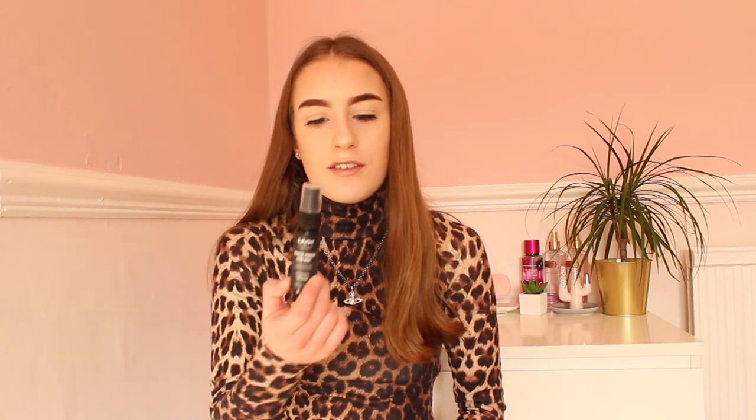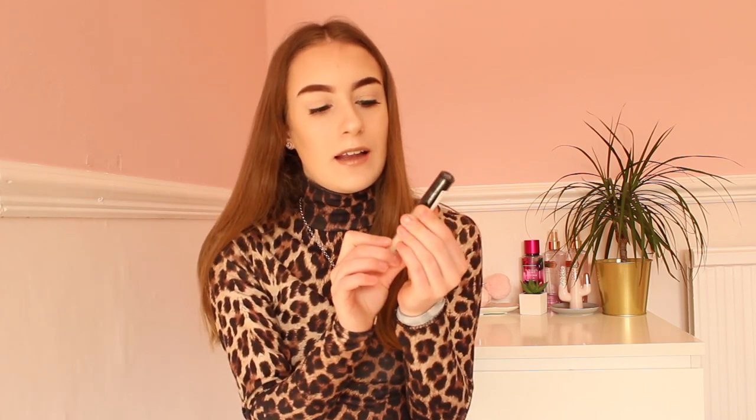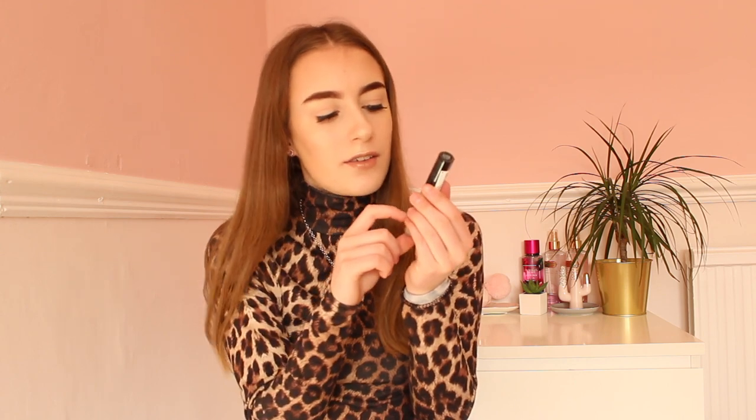After that I went into Boots. NYX is one of my favorite drugstore makeup brands. On their stand, if you spent £15 you got a free setting spray, so I got this matte one which is really nice. From NYX I also bought this 'Can't Stop Won't Stop' concealer — I think they're quite new because I saw an advert for them. I got this in the shade Fair because I'm really pale.